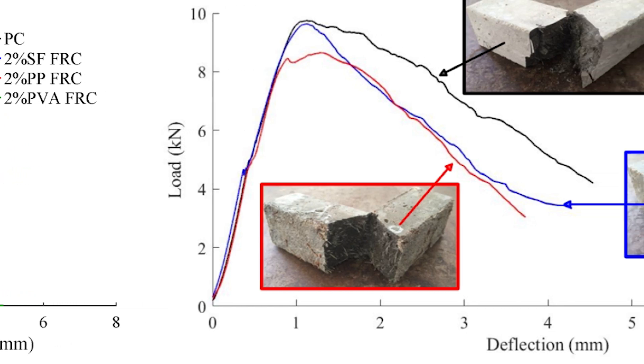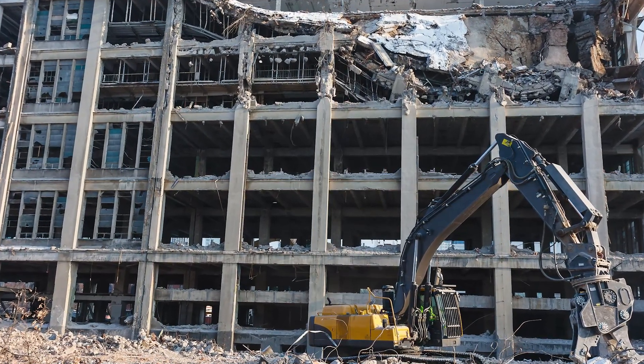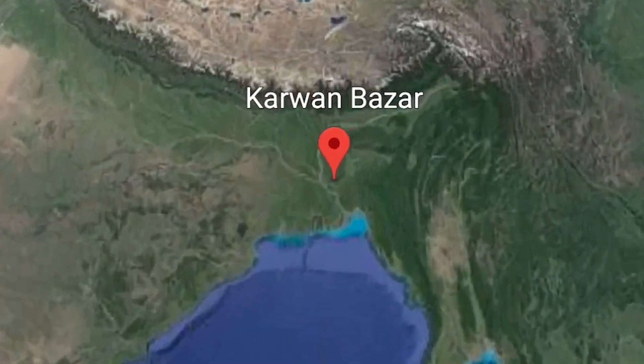Now let us consider the implementation of this technology in a real-life scenario. Constructions are being demolished and built all the time everywhere. Such can also be seen in Kauranbazar, Ajimpur area in Dhaka, Bangladesh. Polypropylene-based FRC can be used in this construction site by recycling the huge amount of medical waste in Dhaka.